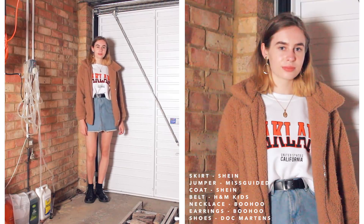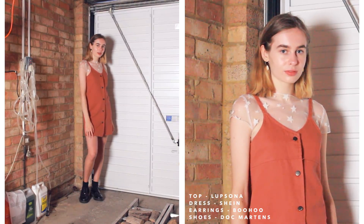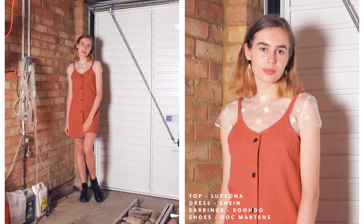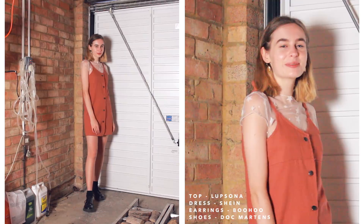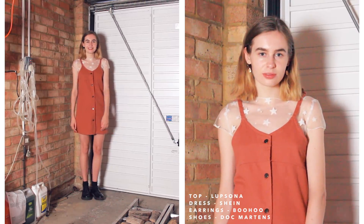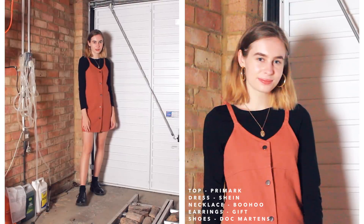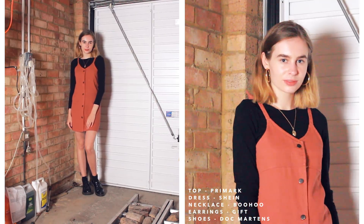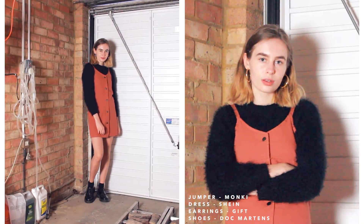Moving on to dresses. The first one is this button-down dungaree dress — I originally hated it because the straps were too long, so I cut them and tied them instead, which looks much better. The first outfit is quite contrasty, pairing this white star mesh top with the dungaree dress over the top, which tones the mesh down. Then really simply, just a black long-sleeve top underneath, which lets you go to town with accessories. For the last outfit I've gone for my black fluffy jumper — the cosiest thing, I love it.